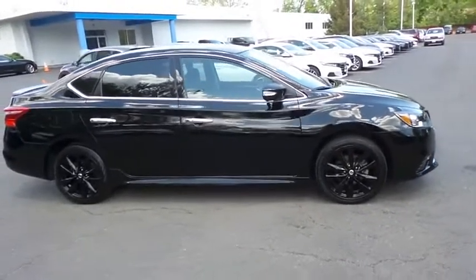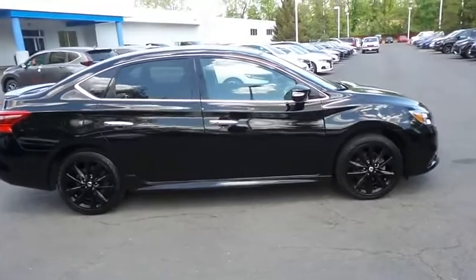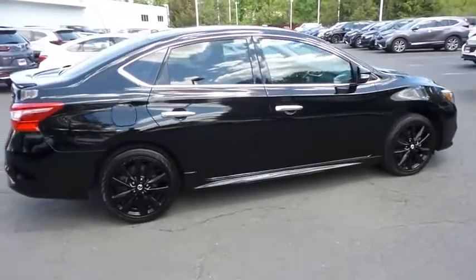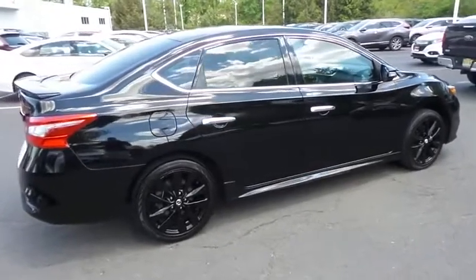The Sentra SR Midnight Edition is equipped with 17-inch alloy wheels, fog lights, a rear spoiler, and ground effects. Safety features include ABS brakes,